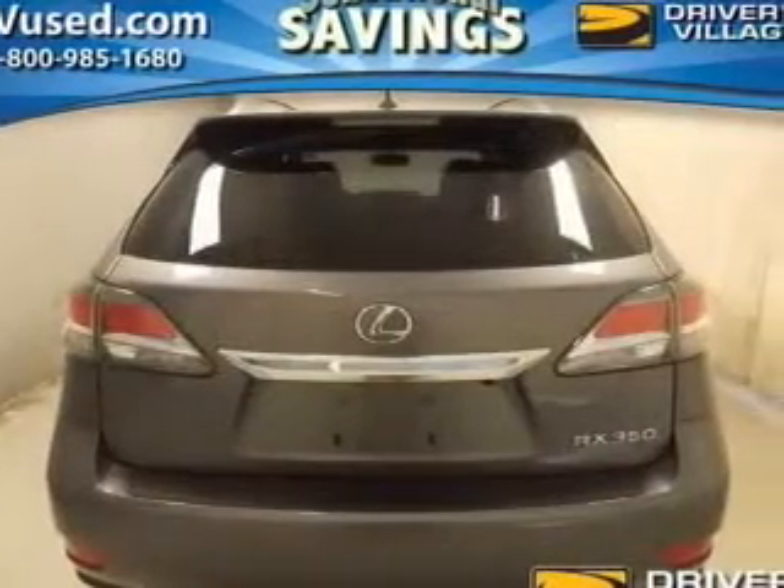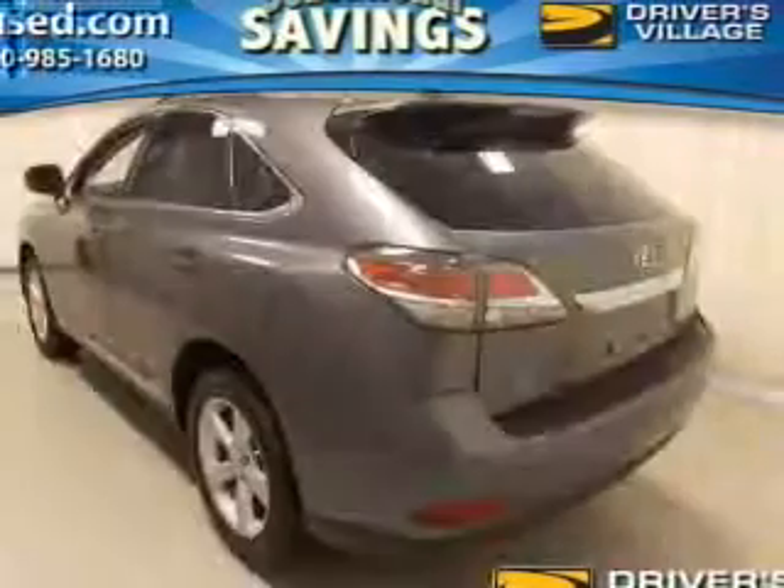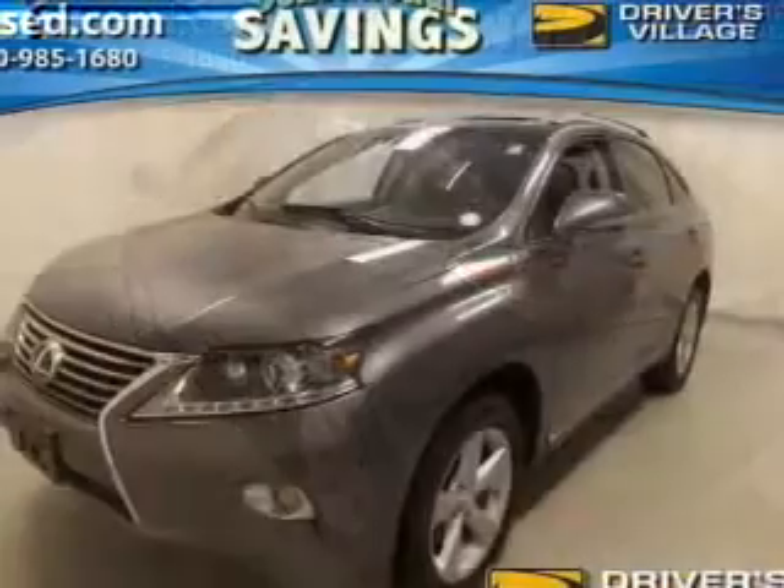Heated seats are a desirable comfort feature. He's always hot and she's always cold — solve this problem while driving with dual temperature controls. There's nothing like a sunroof on a nice day. An included Carfax vehicle history report allows you to purchase with confidence.